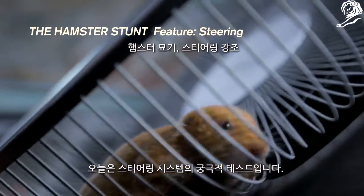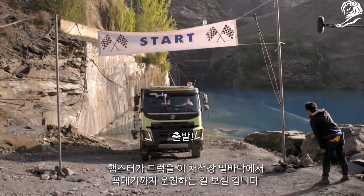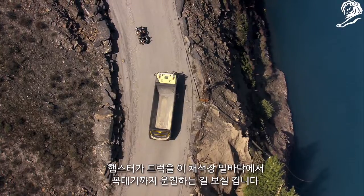Today is the ultimate test of a steering system. You will see a hamster steering a truck from the bottom of this quarry to the top.